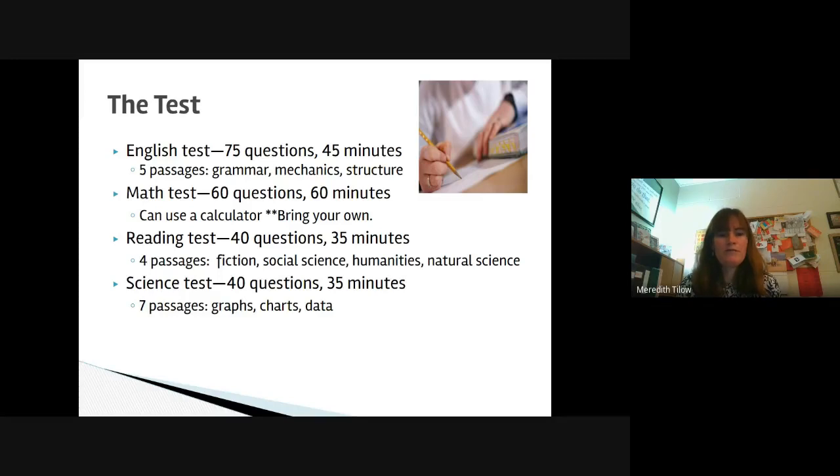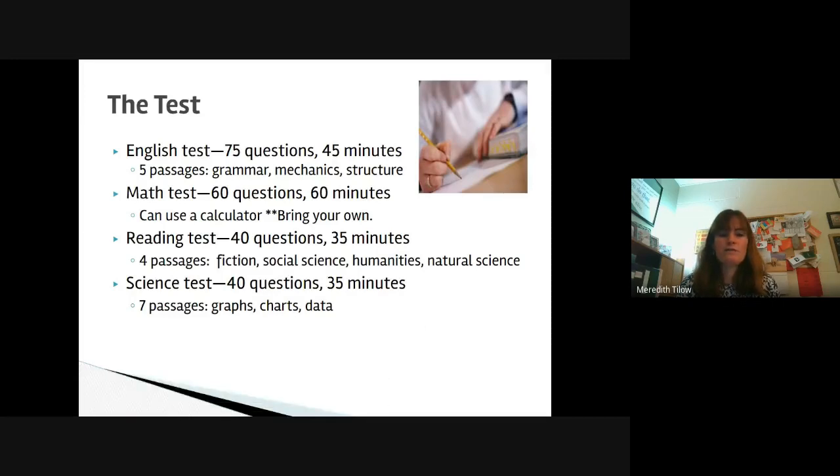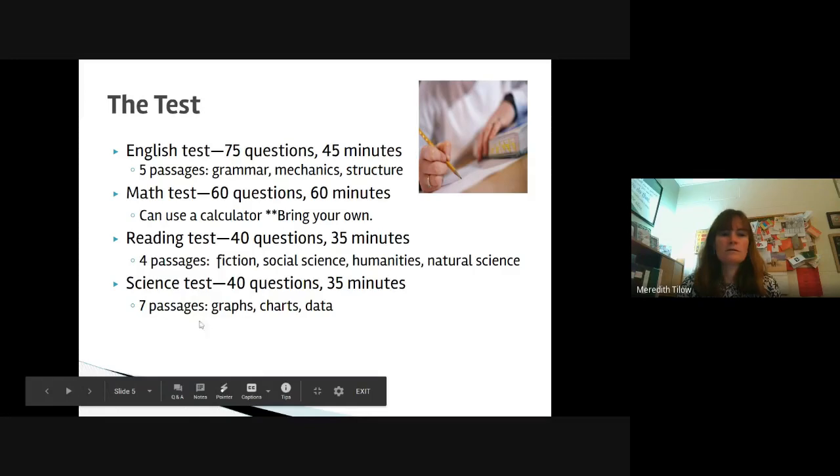The test will be four sections. The English test is 75 questions; students have 45 minutes to complete it, covering grammar, mechanics, and sentence structure. The math test is 60 questions with 60 minutes — you can use a calculator for the entire math section, but it is recommended that you bring your own. The reading test is 40 questions for 35 minutes, with four different passages that students have to read and then answer questions. The science test is 40 questions with 35 minutes, and there are seven passages where students will have to interpret graphs, charts, and data.